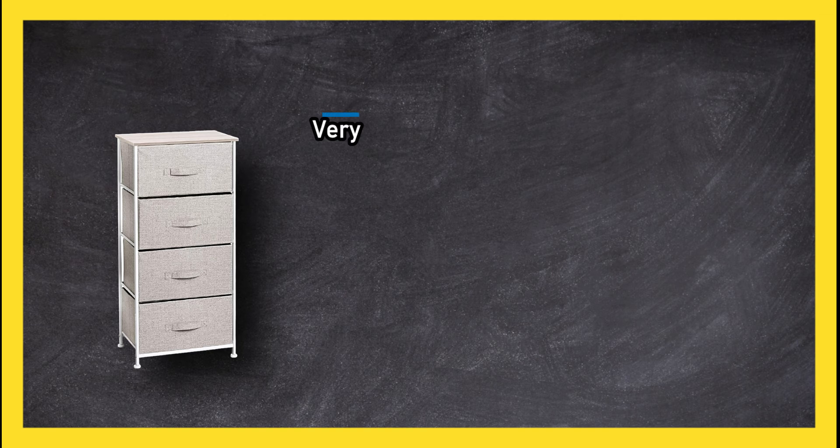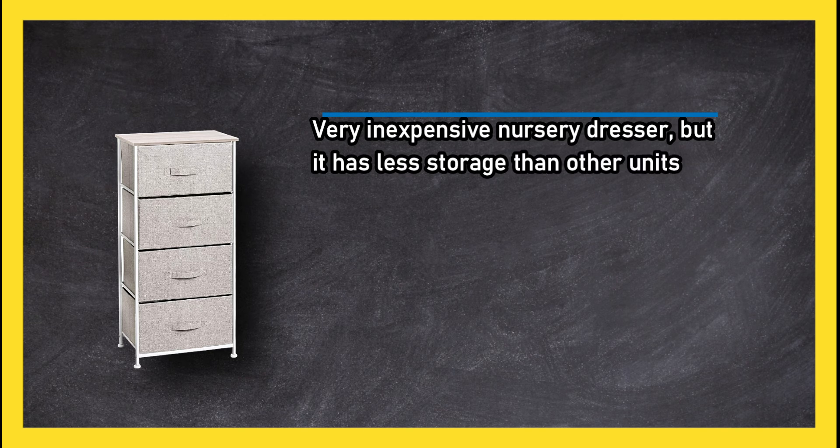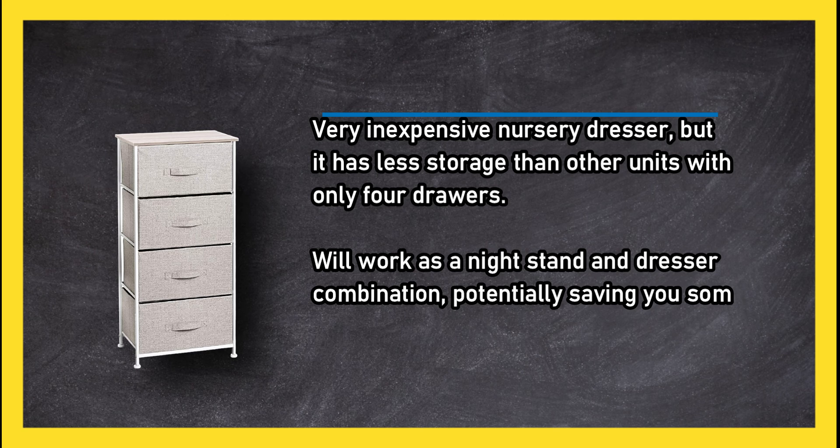At number one: the Metro Decol M design fabric four-drawer dresser. A very inexpensive nursery dresser, though it has less storage than other units with only four drawers. It will work as a nightstand and dresser combination, potentially saving you some floor space in your nursery.